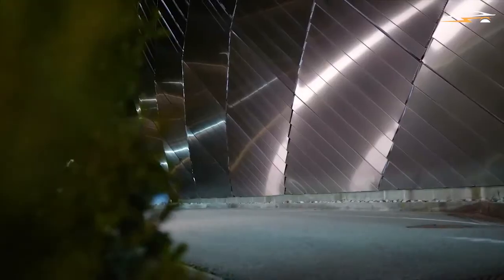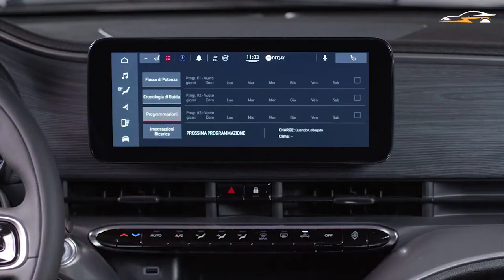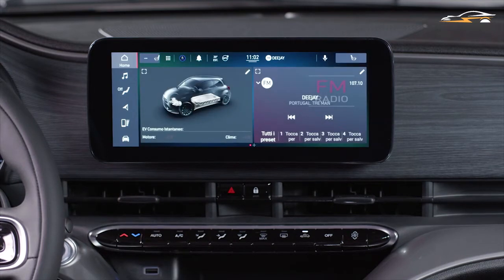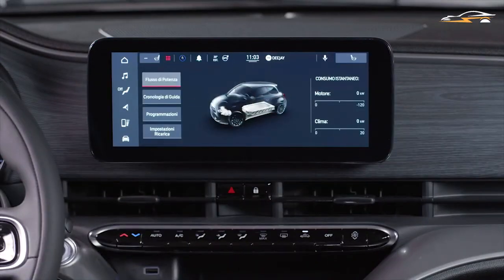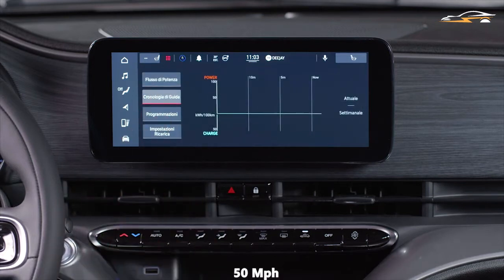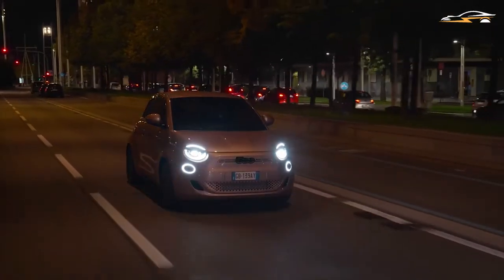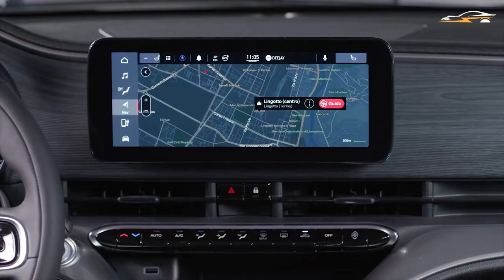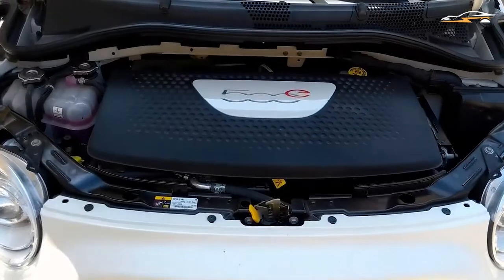The Fiat 500e comes with three distinct driving modes: Normal, Range, and Sherpa. The Range mode uses the motor for recharging the batteries as soon as you apply the brake, helping to boost the car's range. Normal mode tones down this regenerative braking impact. The Sherpa function limits the car's top speed to 50 mph from 93 mph and turns off the air conditioning — an extreme measure, but very handy in an emergency when you need to reach the nearest charging station.